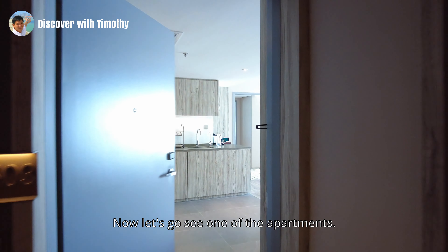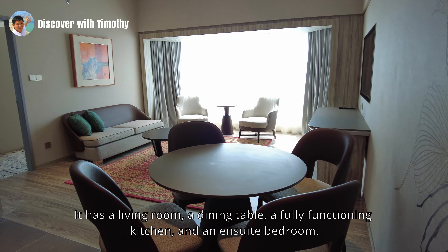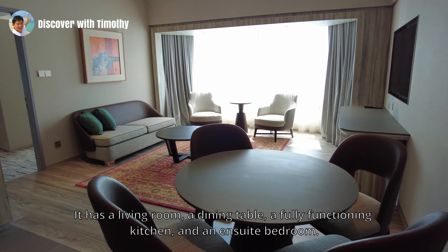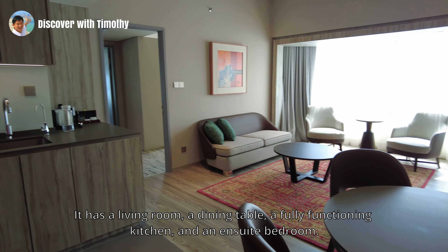Now let's go see one of the apartments. This is a one-bedroom apartment. It has a living room, a dining table, a fully functioning kitchen, and an ensuite bedroom.